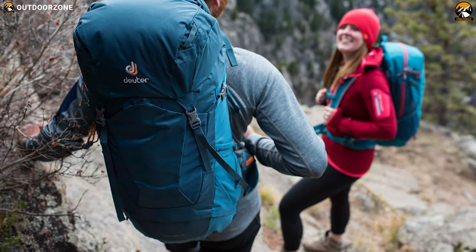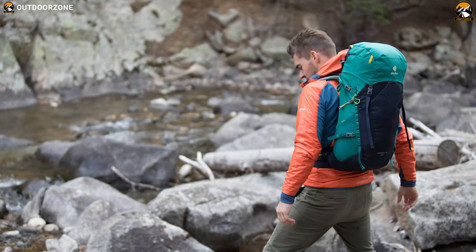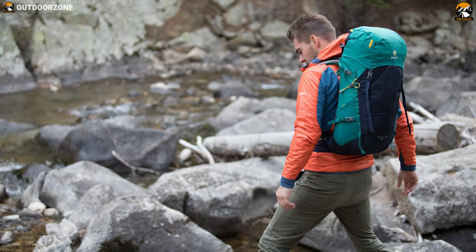Combining robust quality with light comfort and all the features you need, the Deuter Speedlite 26 is the right option for a wide variety of outdoor activities.